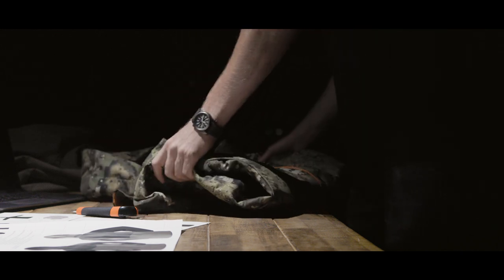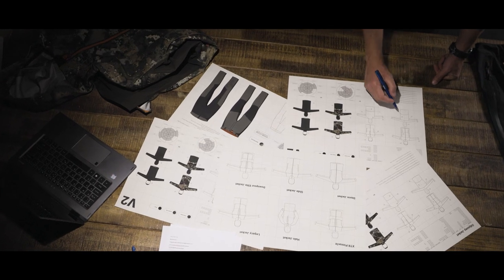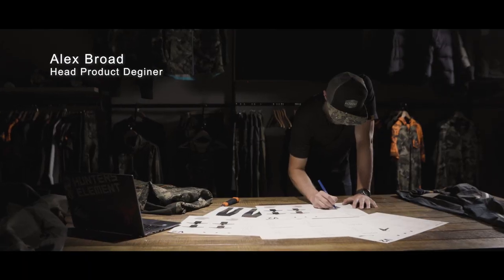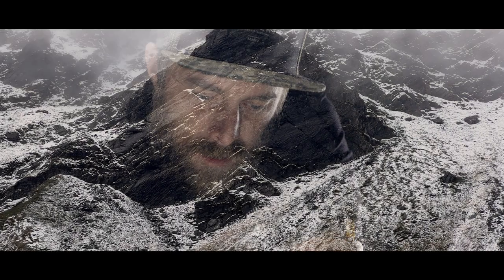We've wanted to create a master of one jacket for a while now. The Southern Alps is such a brutal and unique hunting environment — a violent landscape populated by animals that are hard to reach.